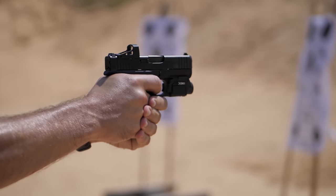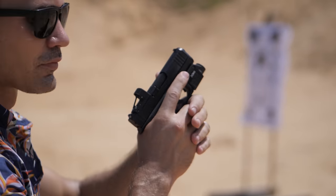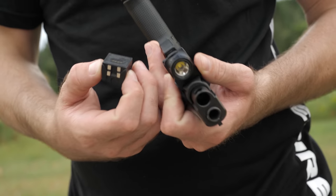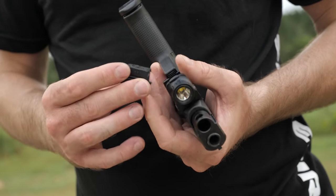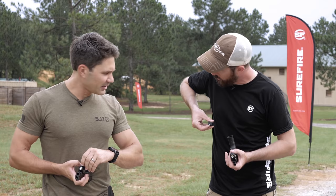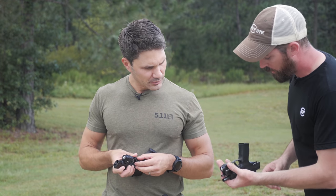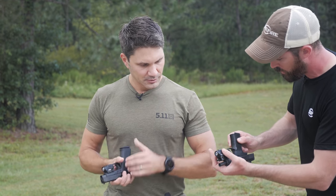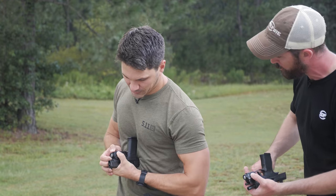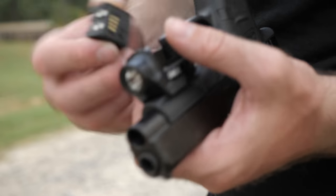Each one of those models is specific to its own firearm, but essentially what you have is a micro weapon light — very very concealable, super narrow, super compact. It's rechargeable, so you have a battery cartridge that you can remove. You just pull that tab and push up just like this and you can pop it out. There's also a little LED — if you push the button it tells you what the battery level is at, kind of like your laptop.